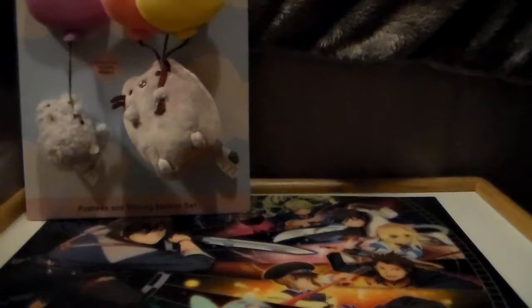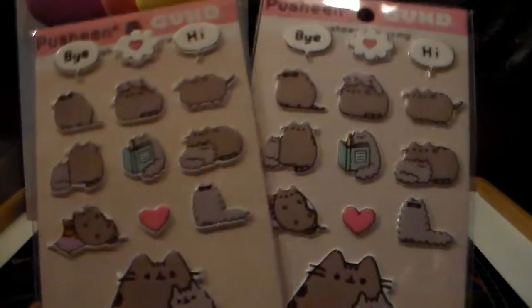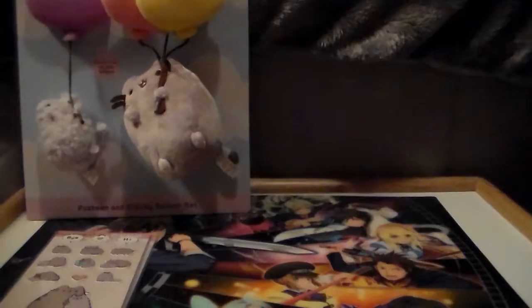Then I got some stickers — because this is Lindsay. I actually got two of the same set because it was a really cute set and I hadn't seen it anywhere before, so I grabbed two of them.